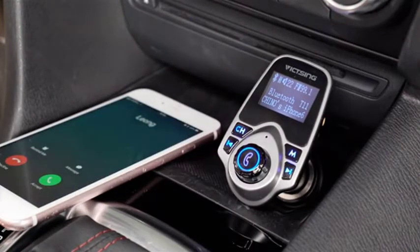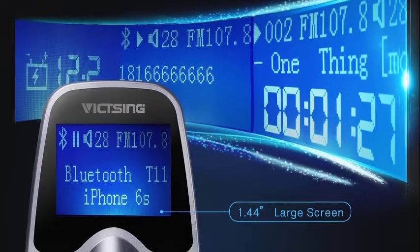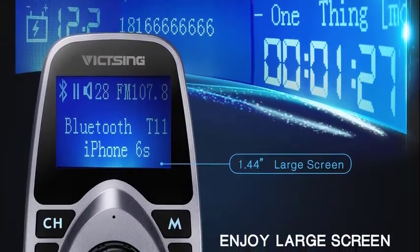Charge your devices easily. With a 5V/2.1A USB charging port, you can charge your phone or other devices at fast speed.